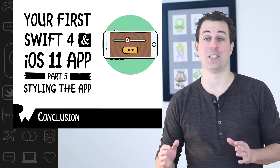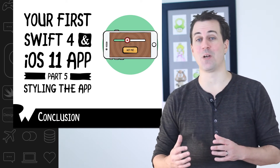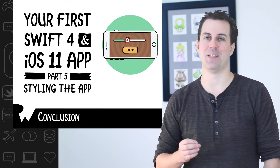we cover that in great detail in some of the other courses on our site. For now, all that's important is that you're getting used to working with Xcode and you understand some of the core concepts like objects, methods, and variables.